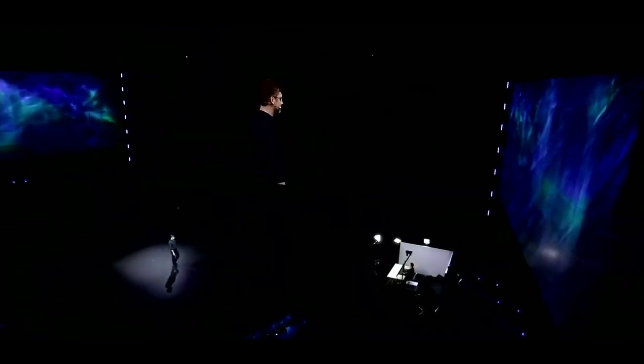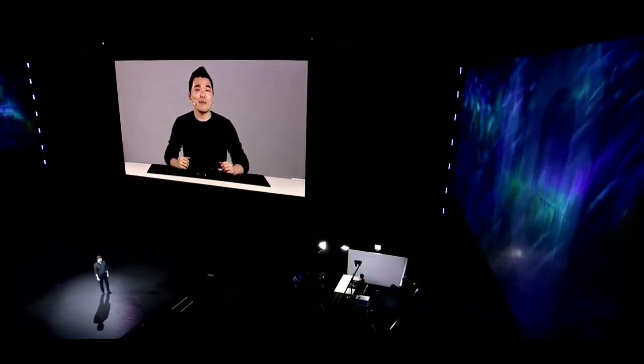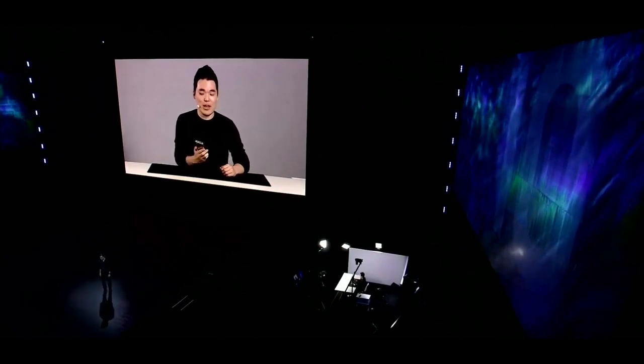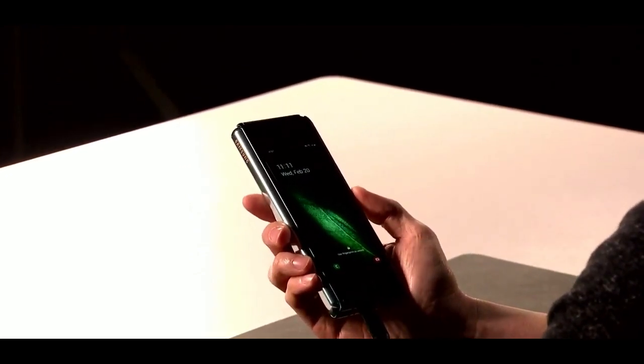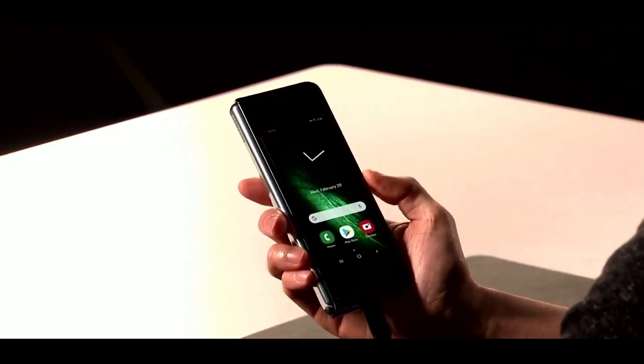Now, it's one thing to hear about all the Fold's incredible capabilities, but it's another to see them for yourselves. Let's take a look. This is Josh Kim — he's going to help demonstrate the device. As you can see, it fits perfectly in his hand. To unlock it, all he has to do is place his thumb on the side, and he's ready to go. It's really quick.